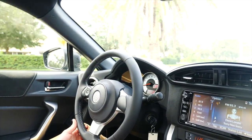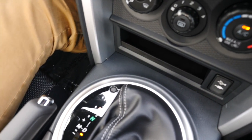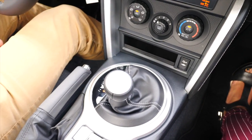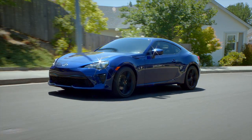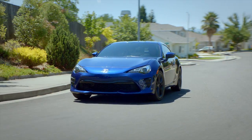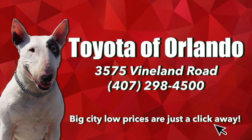Sport-calibrated electric power steering completes the package, and you can take this model home in either a short-throw six-speed manual transmission or six-speed electronically controlled automatic transmission. If you're ready to take your everyday drive time to a whole new level, get down to Toyota of Orlando and really get behind the wheel of the 2019 86. We're open seven days a week at 3575 Vineland Road, just off I-4 near the Millennium Mall.